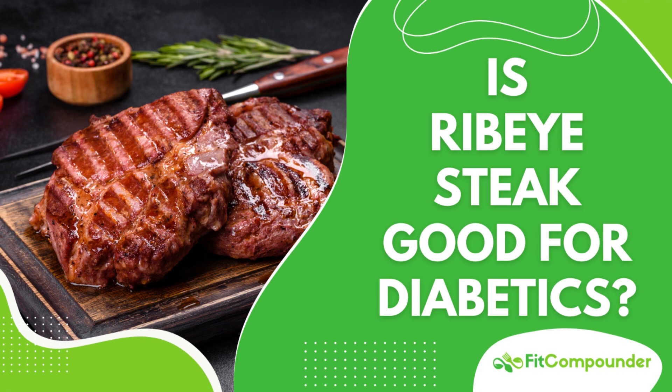In summary, ribeye steak can be part of a diabetic-friendly diet when consumed in moderation, prepared healthily, and balanced with other nutritious foods. Managing diabetes is about making informed choices and maintaining balance in your diet. Consult with healthcare professionals or dietitians for personalized advice. Diabetes doesn't mean giving up your favorite foods — it's about finding what works best for you.